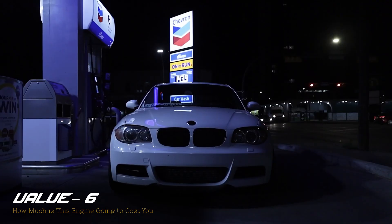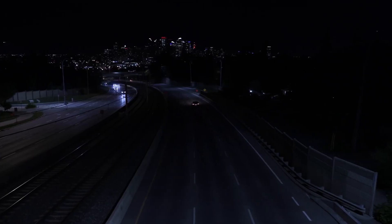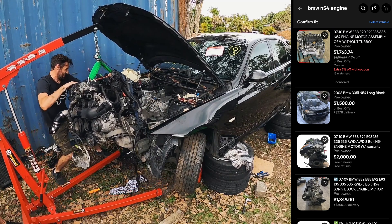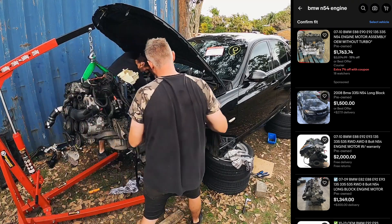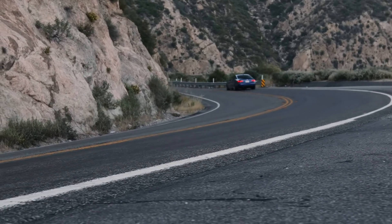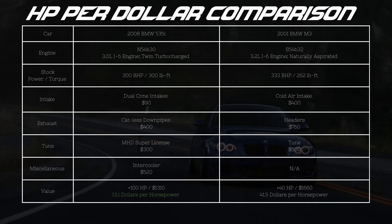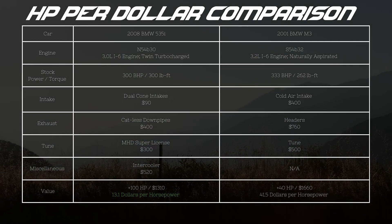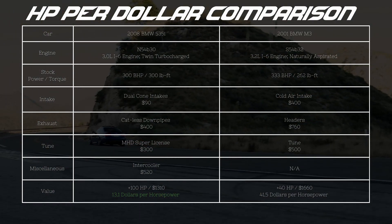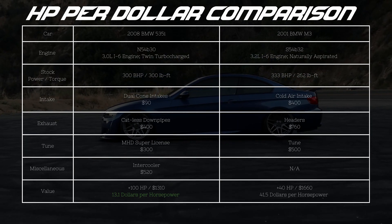The best way to get an N54 is to simply buy a car that came with one from the factory. If you're just looking to buy the engine itself, you can typically pick one up for $1,500 to $3,000. In terms of value, that's about average — but that's not really the N54's strong point. Where the N54 really shines is horsepower per dollar, especially when compared to other naturally aspirated BMWs like the S54. The common theme of modifying an N54 is that it is absolutely bananas how much horsepower you can get for such a small monetary investment — perfect for a car enthusiast on a budget.